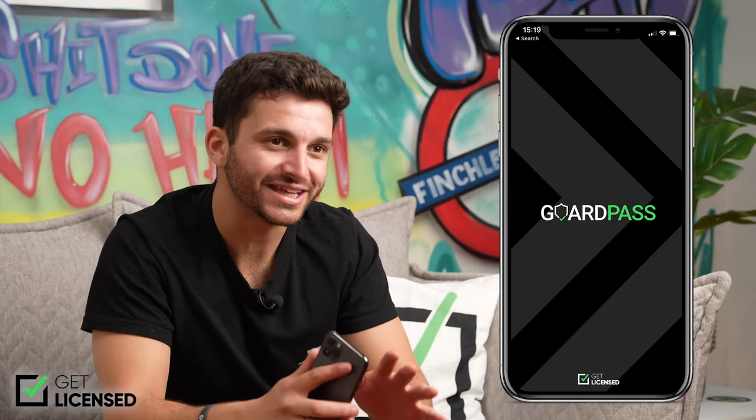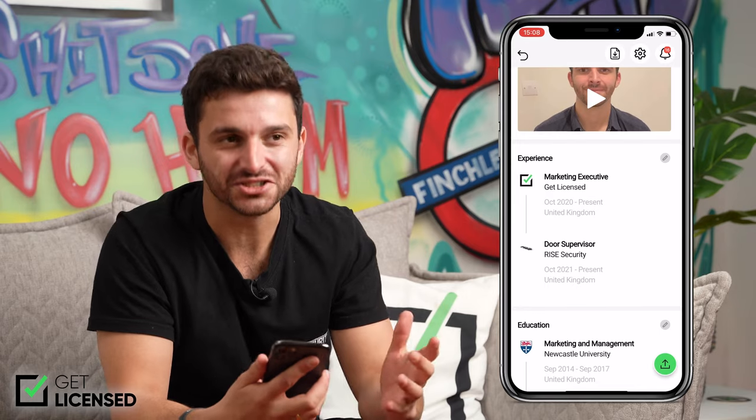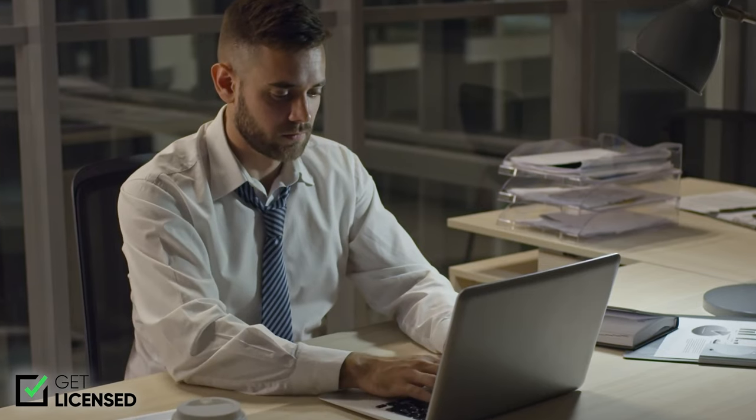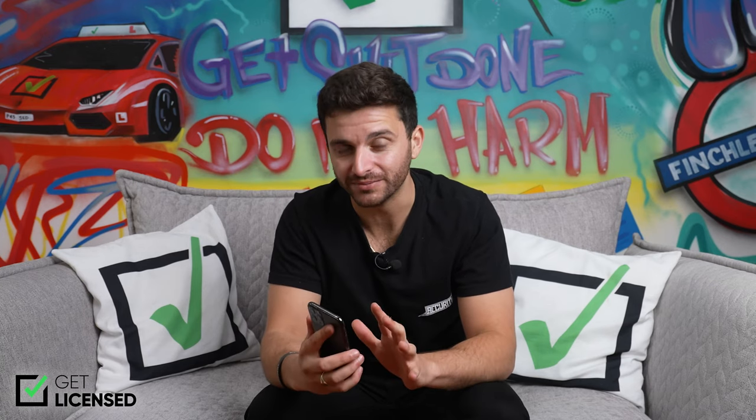First up, possibly my favourite thing about this app is that you can create your very own worker profile, which is kind of like your very own digital CV, and apply for jobs directly from your phone. There's no need to spend hours trawling through websites like Indeed or rely on anything else to find your next job — they're all here on your phone.